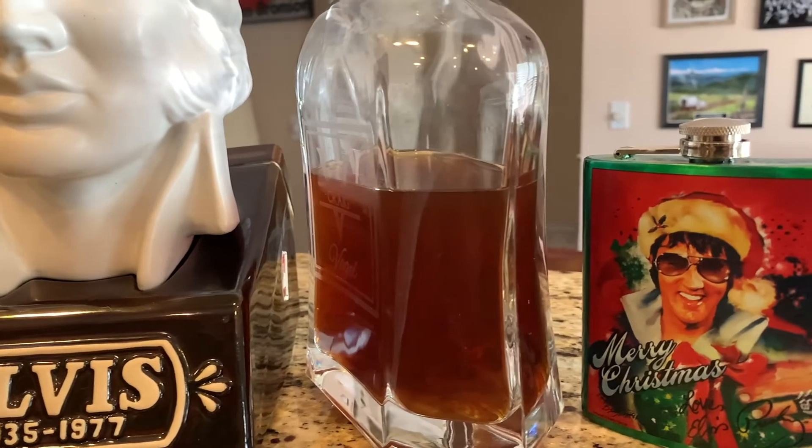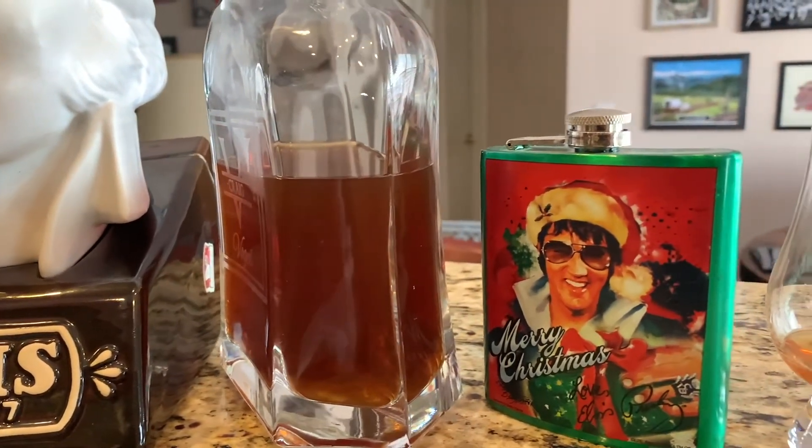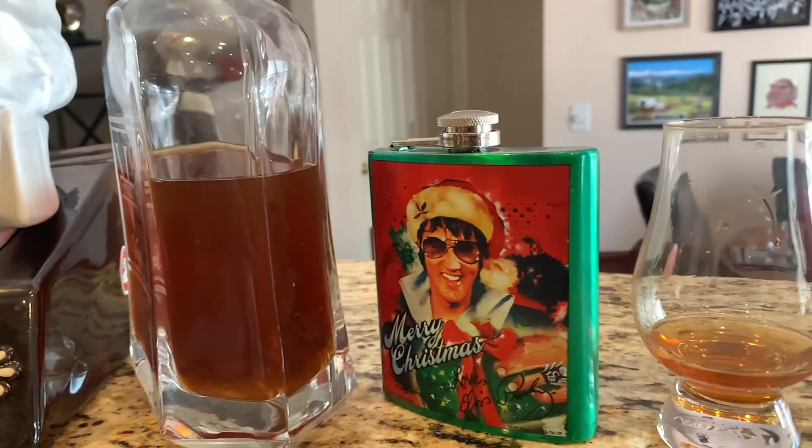Anything you buy now except the very bottom shelf is going to be better than this. We'll leave it here and break it out again at Christmas. Cheers to the King. Cheers to us, and cheers to you. Don't forget to like and subscribe, comment if you want, and let us know if you've got one of these sitting at home filled as well. I encourage you to open it because it's not getting any better. We will see you guys again. Take care.